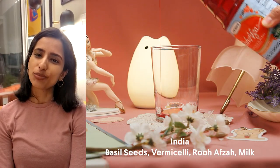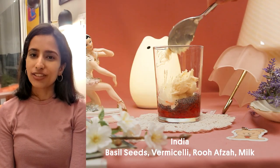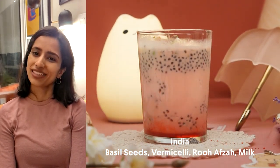Hi, I'm Priyanka and I'm from India. A common use for ice cream in India is a drink called Faluda. Faluda is typically made with vanilla ice cream, vermicelli noodles, basil seeds, milk, and ruwaza, which is a botanical drink. Together it's very sweet in flavor and perfect for a hot summer day.